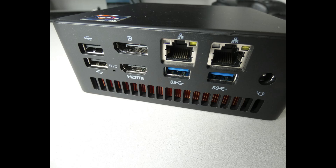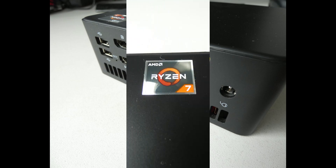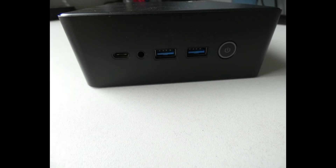Let's talk about the price. Currently on AliExpress, this mini PC is available for just $528.99 New Zealand Dollars for the bare-bone model. That means it does not come with any RAM or SSD — just the processor or APU itself.